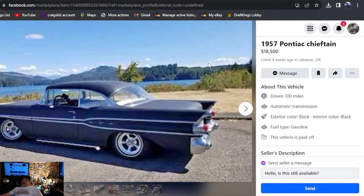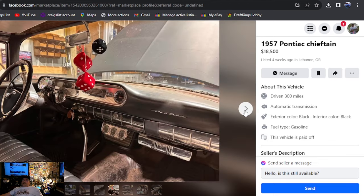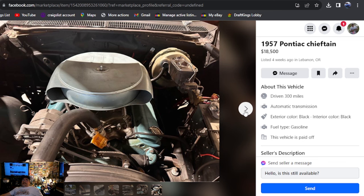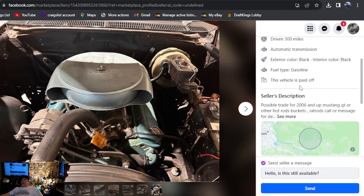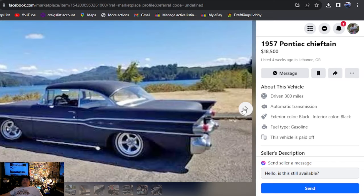1957 Pontiac Chieftain, $18,500, listed four weeks ago, Oregon. I like the wheels, the side pipes — this thing's nice. We're up to $18,500. All the way down to the awesome air cleaner. Possible trade for a 2006 and up Mustang — that's what he's looking to trade for, and that's really all it says about details. Some cool photos, a cool hot rod. Oregon — we found one.